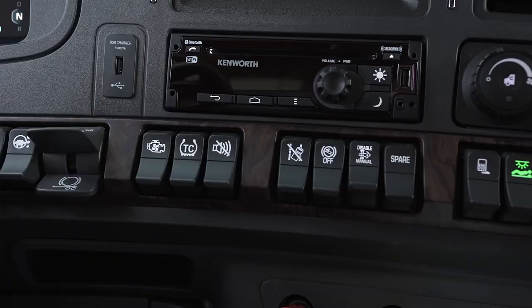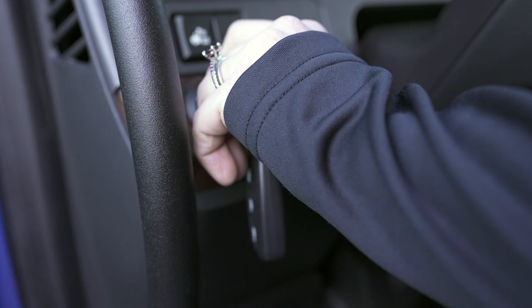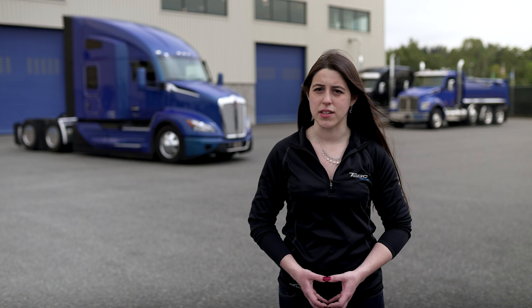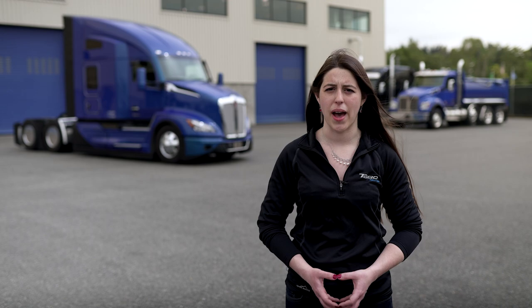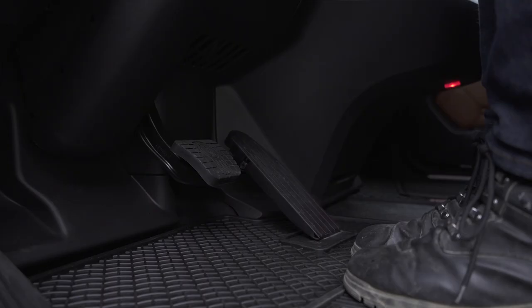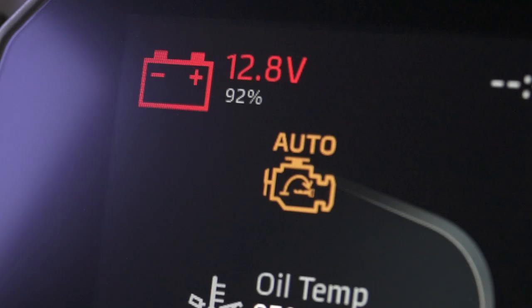To arm the system, make sure all the interlock conditions are met and the key is in the off or accessory position. It's recommended to set the key to accessory if you are staying in the truck, so you can continue using accessories while the auto start system maintains the batteries. Hold the switch for three seconds to arm the system. Hold the switch again to disarm the system. You can also disarm the system by pressing the brake pedal, handbrake, or clutch pedal. The system is integrated into the digital display, so you will see an alert in the dash before the system activates.